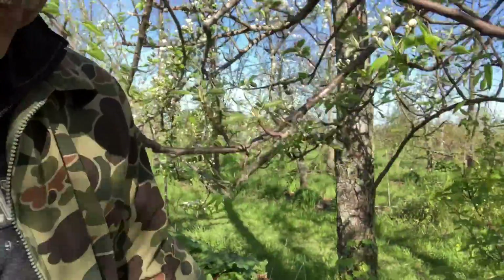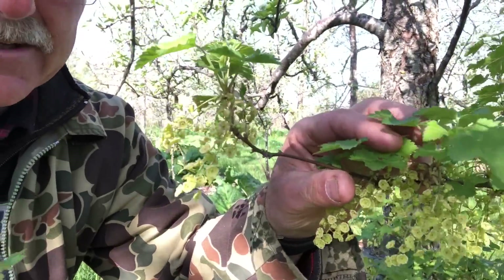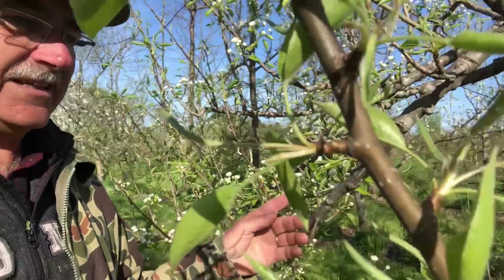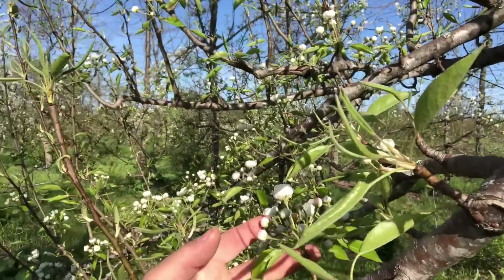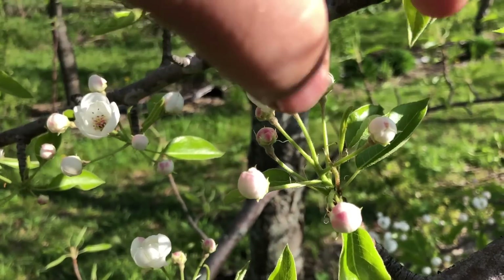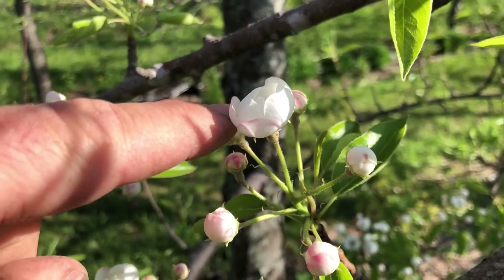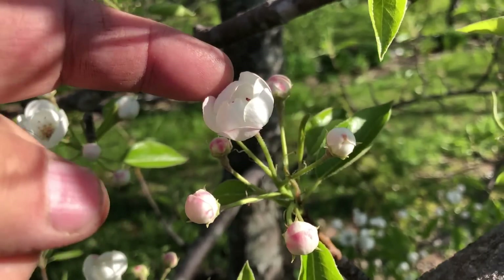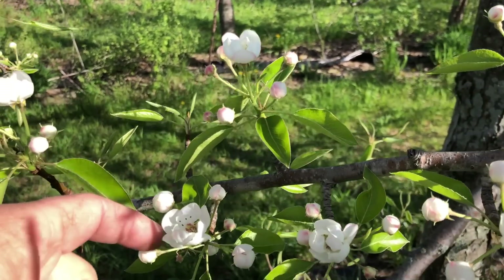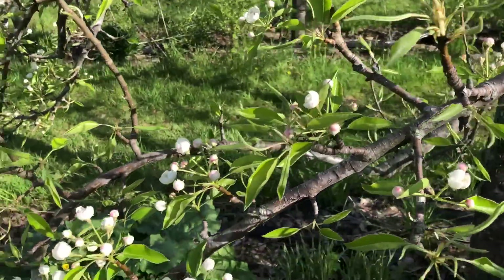Look at that — this is red currant blooming under a blooming pear tree. That's called king blossom. The king blossom is when the center flower blooms — you see it's like a whole cluster of flowers all around, and the king is always the first one. That's what's blooming right now. If you only get one flower, that's the one you really want pollinated. That's why we got rid of the bees — honeybees were a problem.